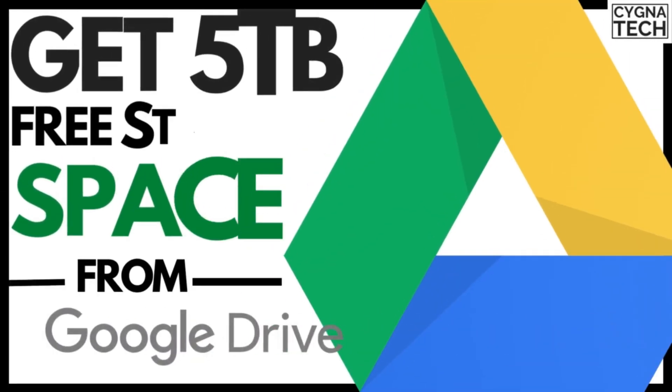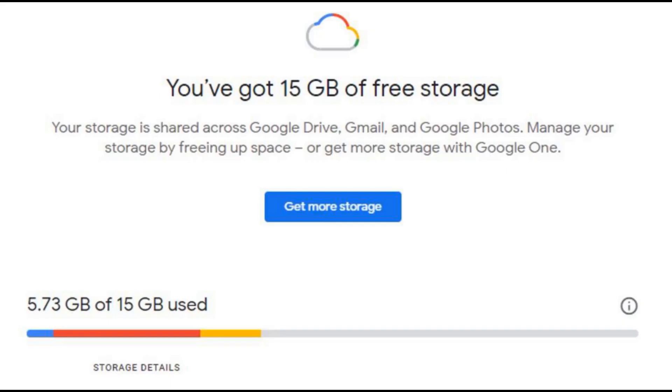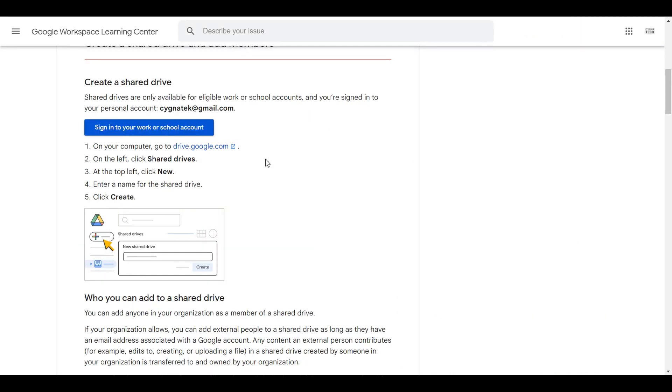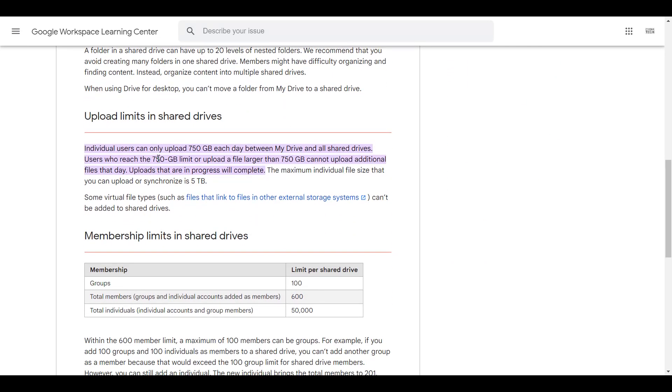Now let me show you how you could get up to five terabytes of free storage space with Google Drive. Normally Google Drive gives you like 15 GB of free storage on a personal account. But instead of signing up directly with your personal email address, if you are a person who is in an institution or has a business account with Google, what you could do is log in with your business account, create a shared drive, and you could get up to five terabytes of storage space. The upload limit is 750 GB per day, but in total you get up to five terabytes of storage space.